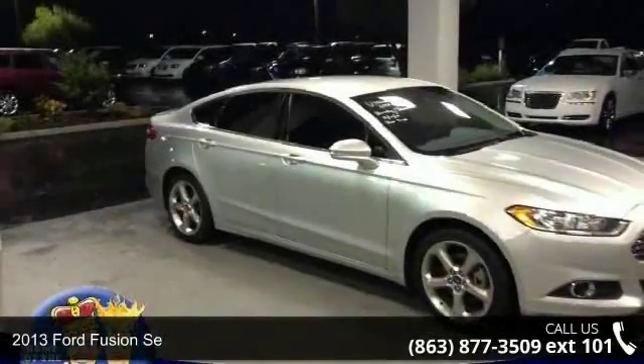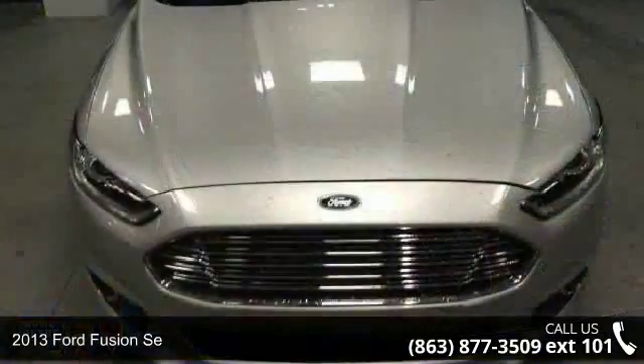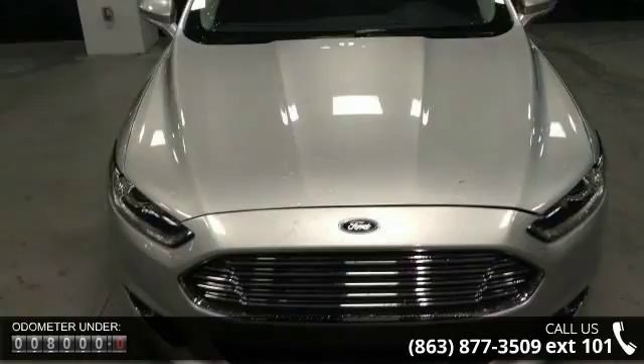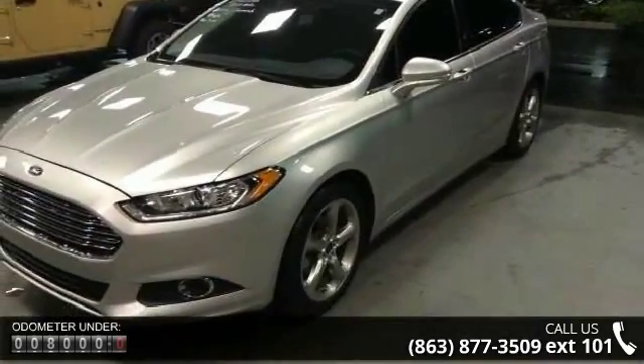Step into the 2013 Ford Fusion. If you are looking for an automobile with great features, look no further. This vehicle comes with a reliable 4-cylinder engine connected to a smooth shifting automatic transmission.